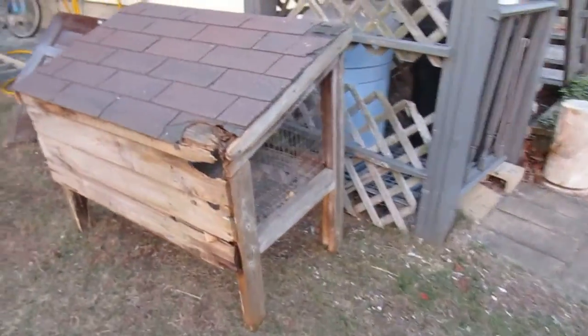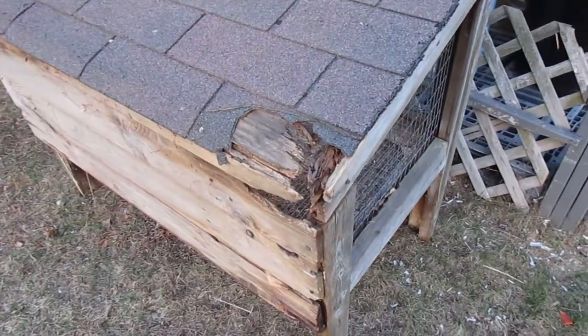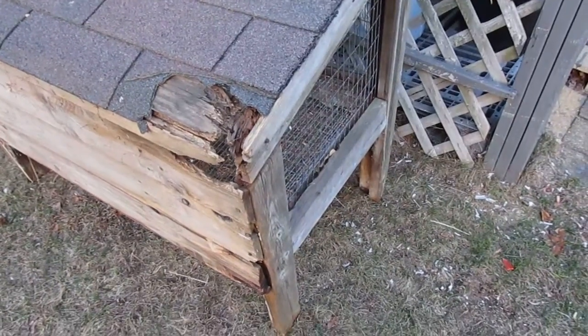On another note, I picked up a secondhand rabbit hutch the other day. Obviously it needs a little bit of work — a few pieces are rotted away and fallen apart, but on the whole it's pretty sturdy.